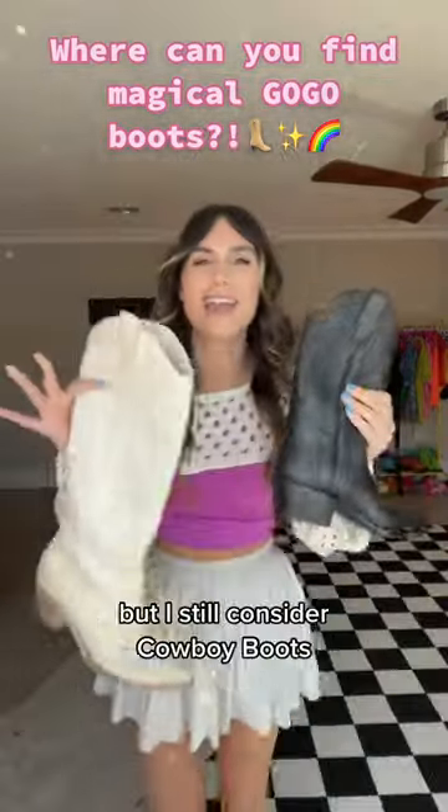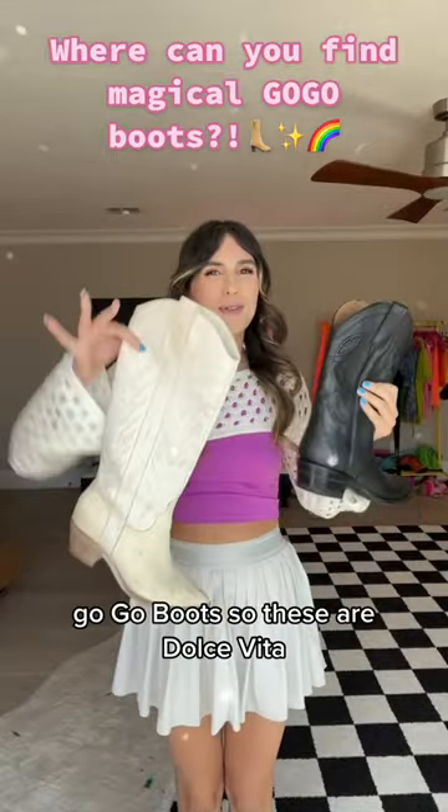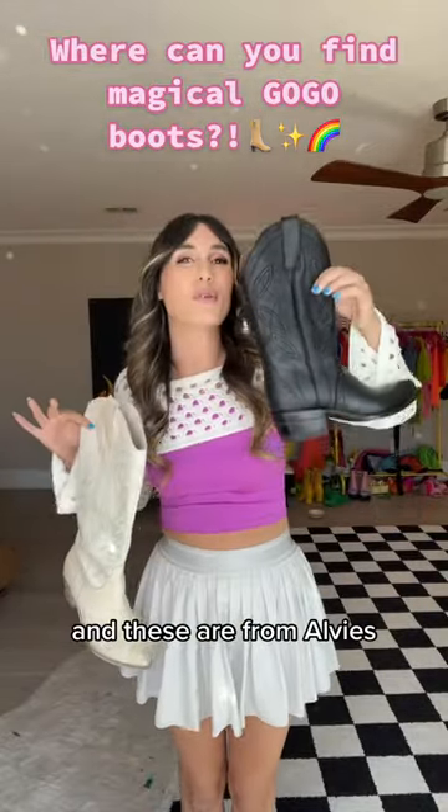If you don't agree with me, just don't tell me, but I still consider cowboy boots go-go boots, so these are Dolce Vita and these are from Alvies.